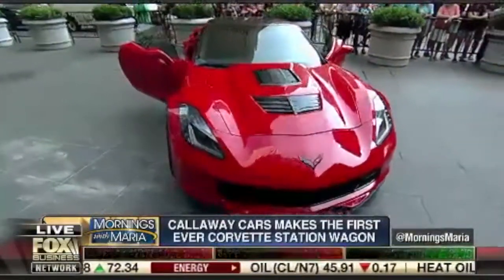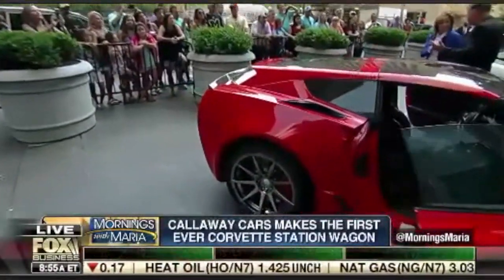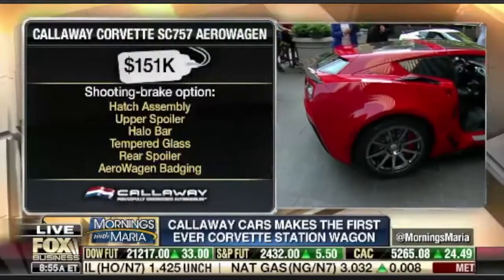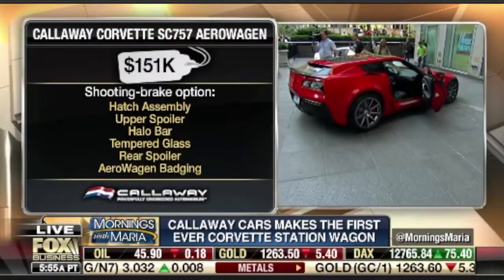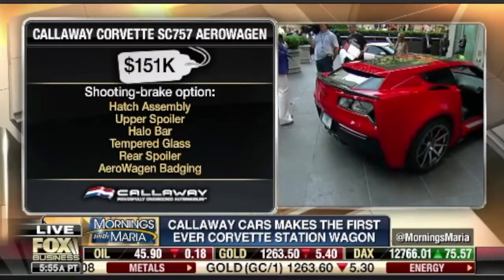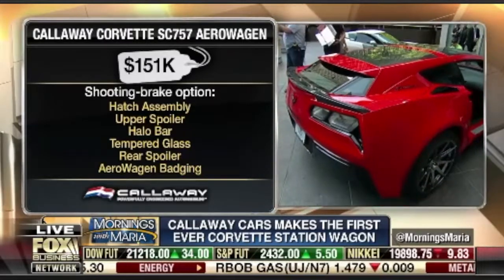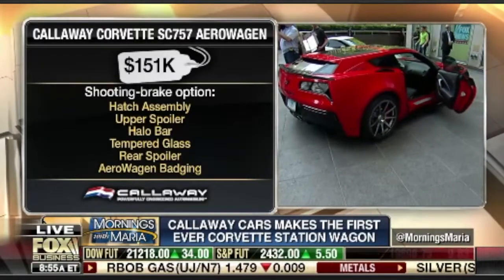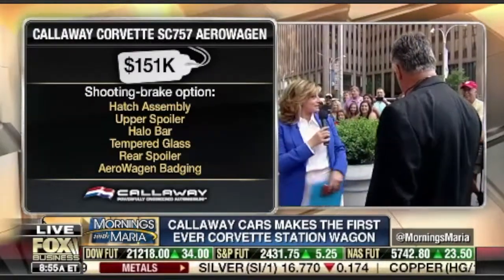The Aero Wagon is a treatment to the back of the car that increases the luggage space and makes the car look stylistically different. I just tweeted out to our followers: does this really look like a station wagon to you? I don't know — do you think this is a station wagon? No way, right? I mean, it's a Corvette. So how do you make the claim that this is a station wagon?